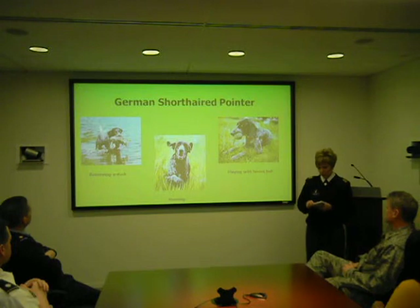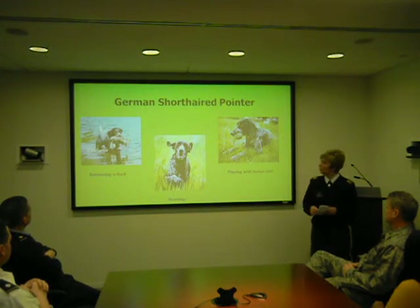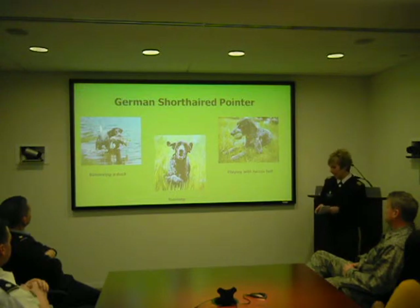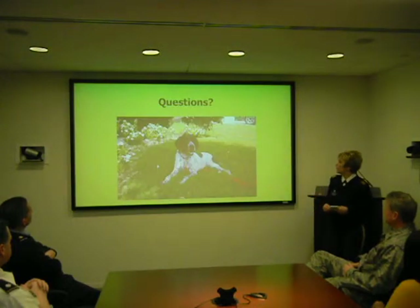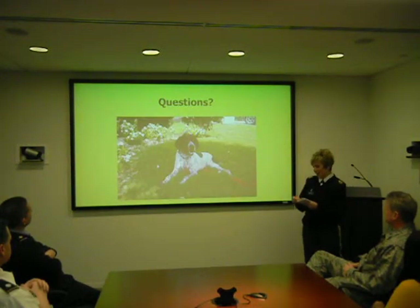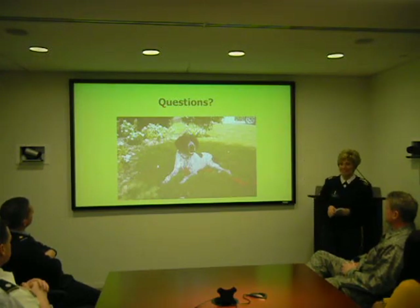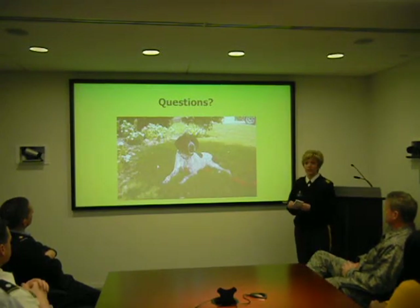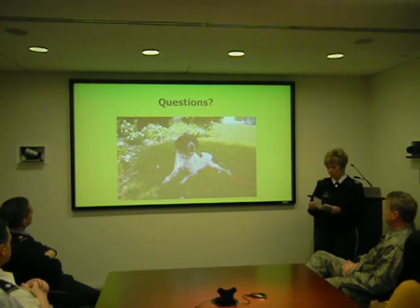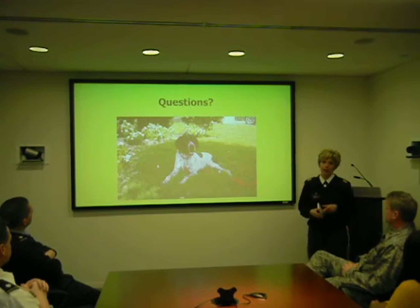Today I provided you some information on the German Shorthair Pointer and hope that you will consider this breed when you are looking to adopt your next pet. There are many different breeds out there, and I understand the German Shorthair Pointer may not be the breed for you, but I just ask that you consider this beautiful dog. This is my dog, Rudy. I appreciate your undivided attention, and whether you decide to adopt a GSP or any other breed, remember the words of Roger Caras: dogs are not our whole lives, but they make our lives whole. Thank you.